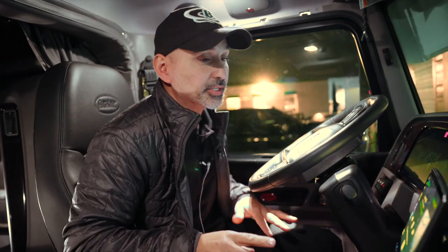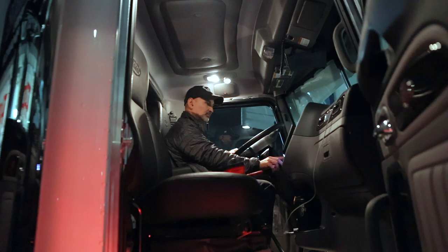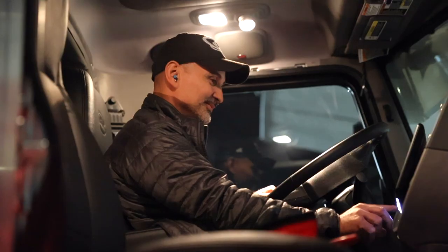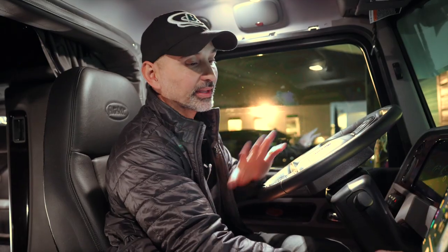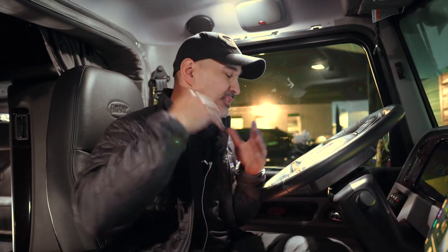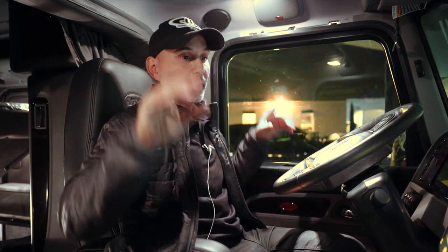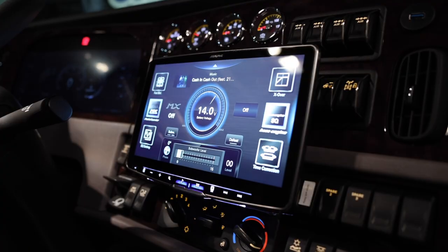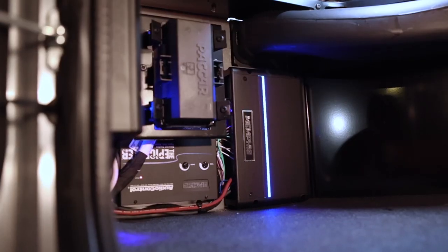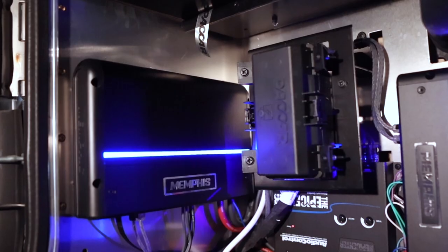We're done with the installation — let's check out how this thing sounds. Definitely happy with the way this came out. You've got so much bass coming out of those Sundown woofers in the back, nice clean highs up front, and you can hear the speakers behind just a little bit, though the fronts are more dominant. All together, a really clean-sounding system with tons of bass.